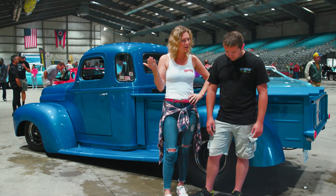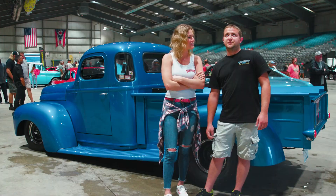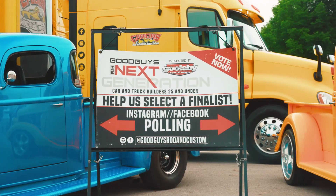Has it ever been honored at all by Good Guys? Have you ever had any kind of recognition for your build? So I won it three years ago for the Young Guns. But I'll come back again for my last try.